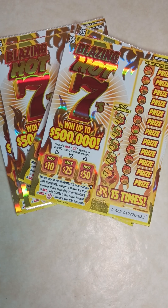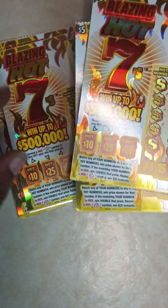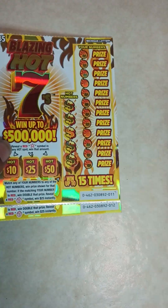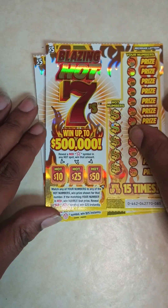What's up everybody, it's Ipsy Scratchers back with another video. Today I stopped by the store and grabbed a couple of the five dollar Blazing Hot Sevens. I went to two stores and grabbed tickets number 85 and 84, and tickets number 11, 12, and 13. I'm gonna start with tickets 85 and 84.